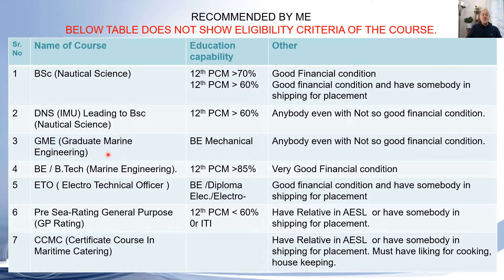For GME — Graduate Marine Engineering — boys or girls who have completed BE in Mechanical can join this course, even with a not-so-good financial condition. For BE/BTech Marine Engineering: if you are scoring more than 85% in 12th PCM and have a very good financial condition, you can join, as fees may be around 20 lakhs over four years.